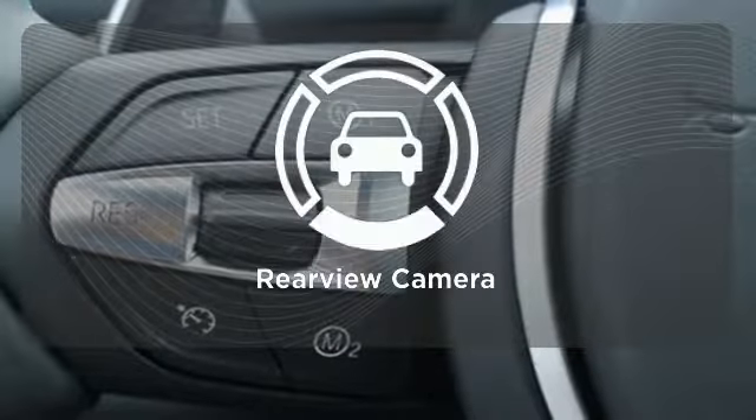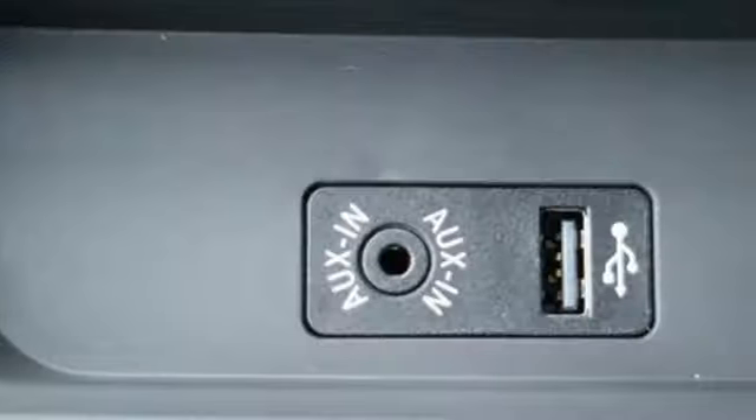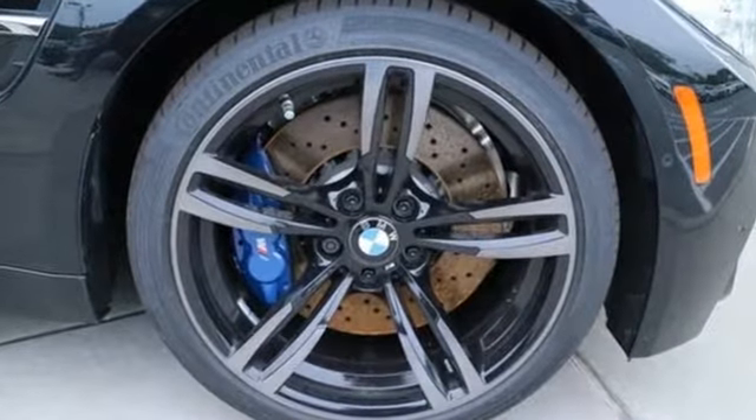The backup camera gives you a clear picture of what is behind you. Experience extreme performance and luxury today. Take this thrill machine out for a test drive.